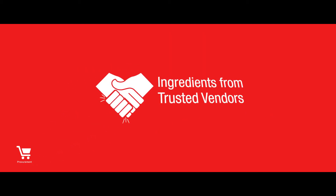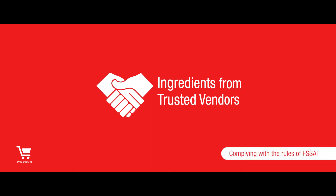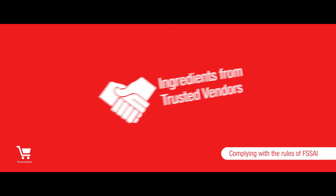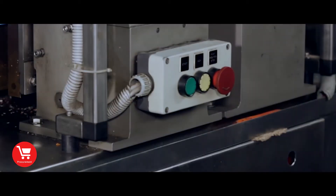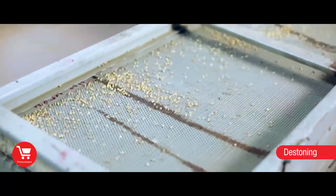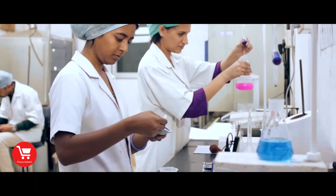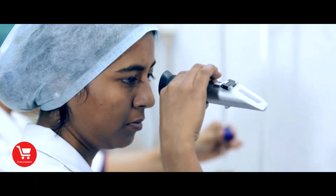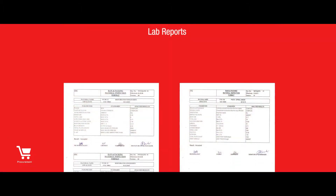Procurement. All the ingredients are procured fresh from trusted vendors who comply with the rules of Food Safety and Standards Authority of India. Certificate of Analysis shows that each raw material is good for consumption. As these raw materials arrive, we further process them to check for the presence of any foreign particles. They are also tested in our in-house lab to ensure that our easy to cook products are made from only the best ingredients.